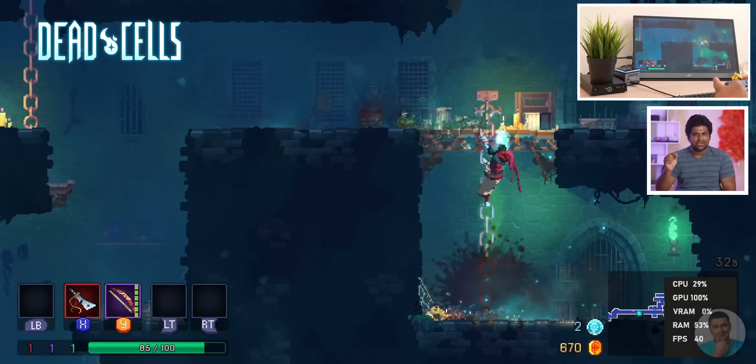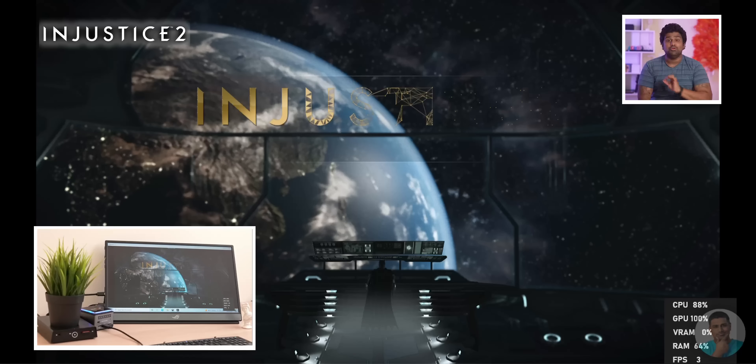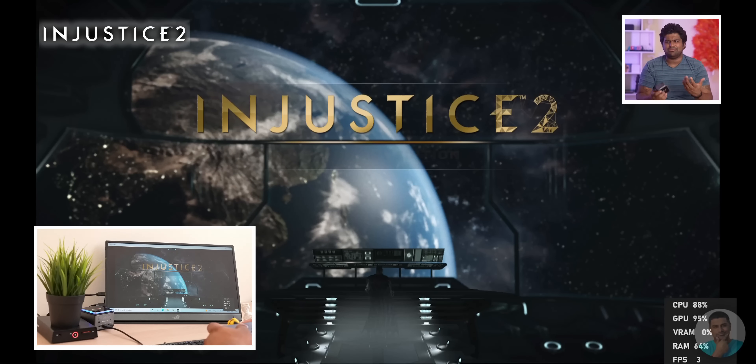If all this made you think — even for just a single moment — can this run any triple-A titles on low graphics? Remove that thought from your mind, because nope. Most triple-A titles don't even get past the boot screen, and even if they do the frame rates are abysmal. But then again, I'm not going to blame it for that because this is not meant to play games.